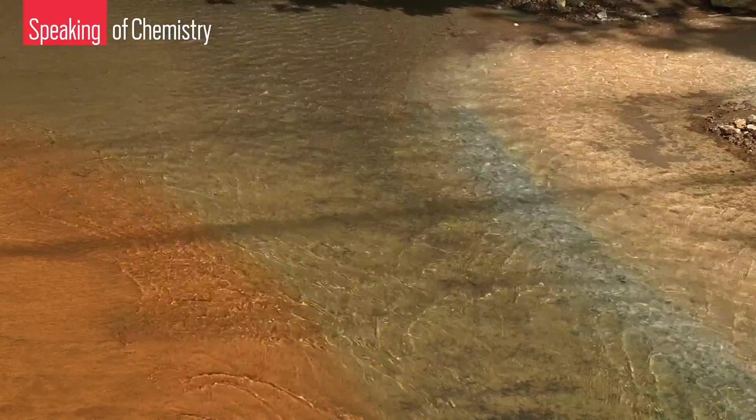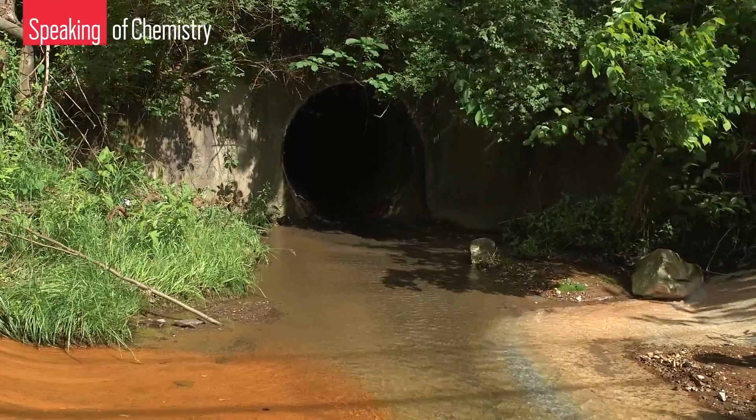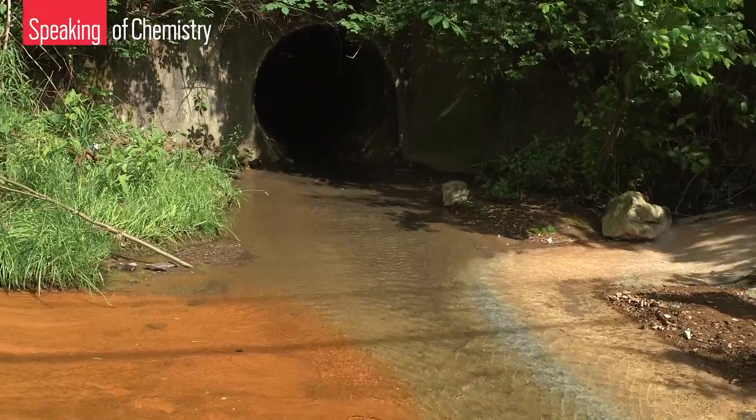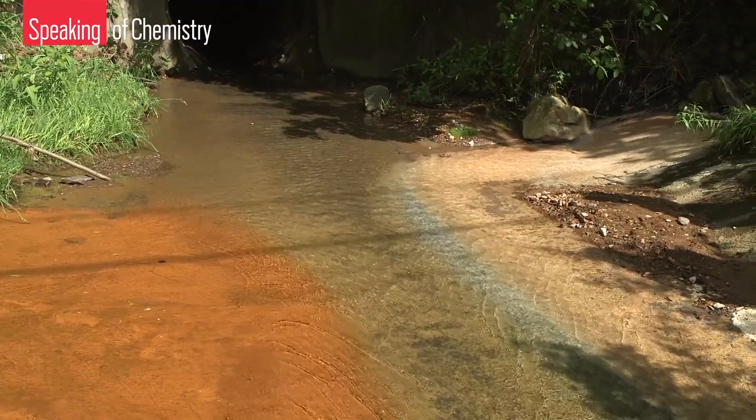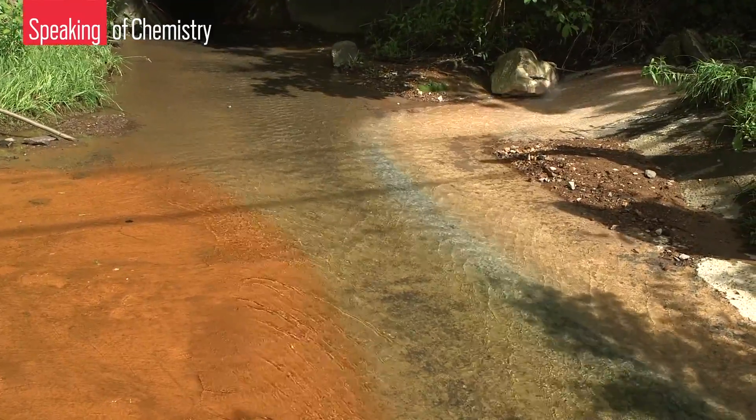This is not a healthy creek. In fact, water quality experts say this creek is dead. What killed West Run is acid mine drainage from coal mines.